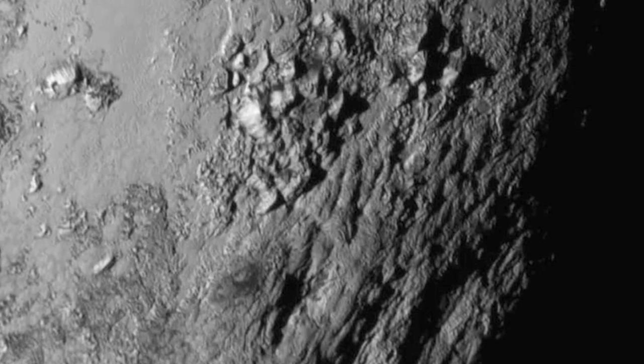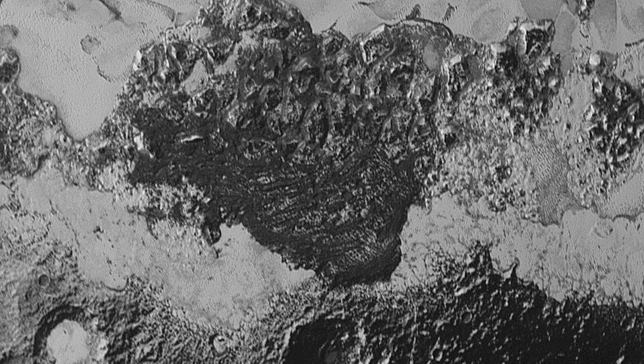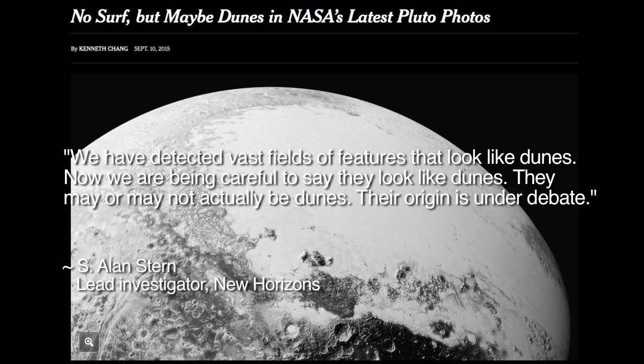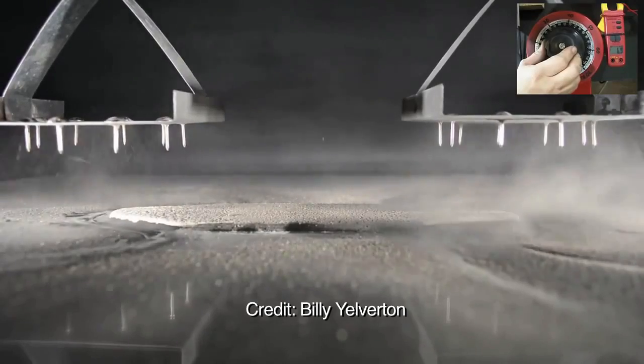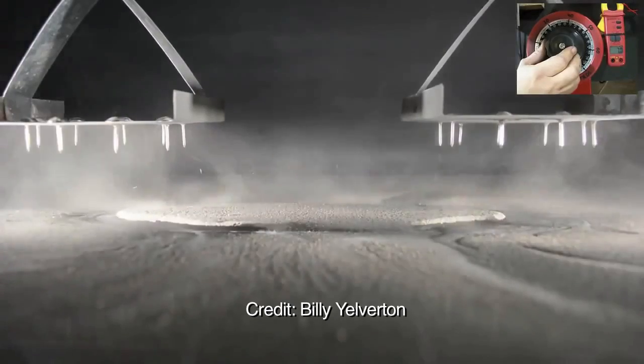This image is only the latest of many geological puzzles that the New Horizons mission has revealed to date. In 2015, early images from the mission revealed features that look like sand dunes. That's a big problem since Pluto's atmosphere is far too thin and weak at present to generate the necessary winds for dune creation. Lead investigator Alan Stern said of the discovery: 'We have detected vast fields of features that look like dunes, and we are being careful to say they look like dunes. They may or may not actually be dunes. Their origin is under debate.' In past episodes, when reporting on similar improbable dunes on various bodies in the solar system, including the comet 67P, we have discussed the ability of electric fields to produce ionic winds that can be more efficient than mechanical winds at creating dunes and dune-like features.